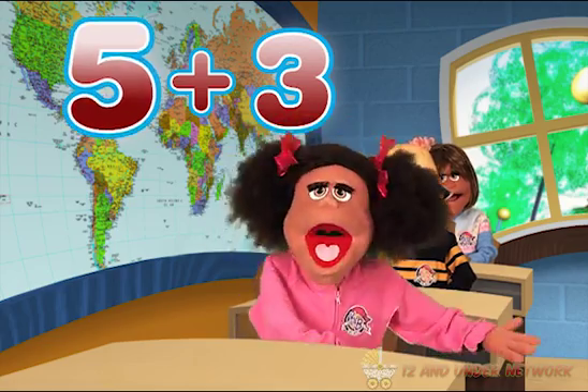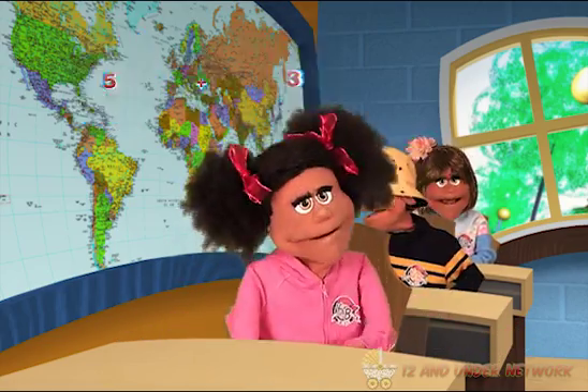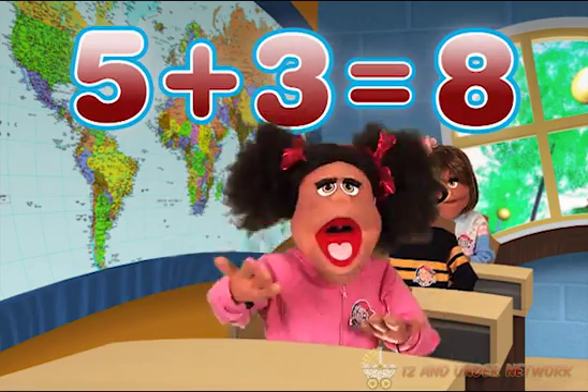Addition is really simple. All you have to do is count, like 5 plus 3. If you start with the number 5 and you want to add 3, just count 3 more: 6, 7, 8. That's it!